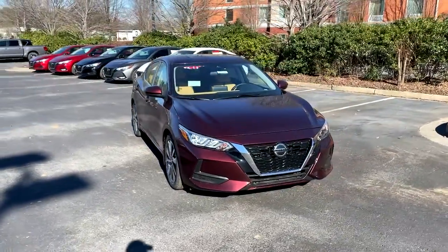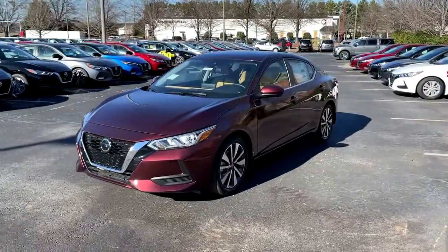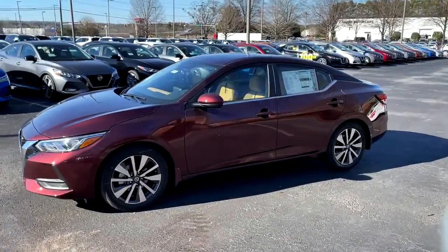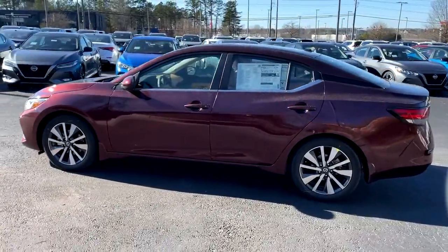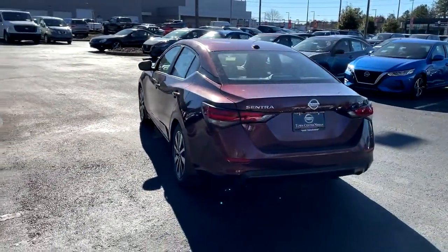You just found the 2020 Nissan Kicks. This spacious Kicks delivers crossover versatility with a trendy twist. You're sure to appreciate its impressive fuel efficiency, standard driver assist safety features, and comfortable cabin. And you'll love the fun factor.